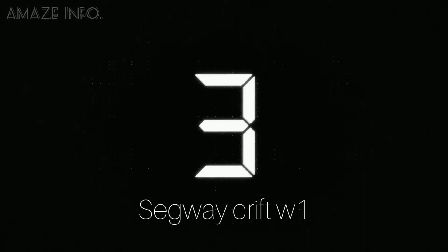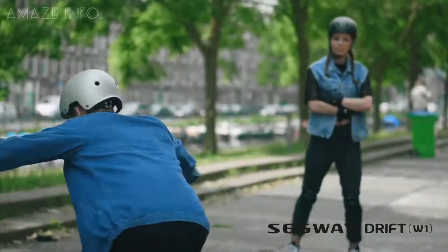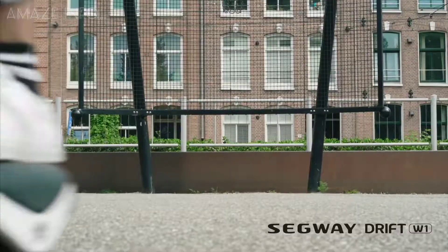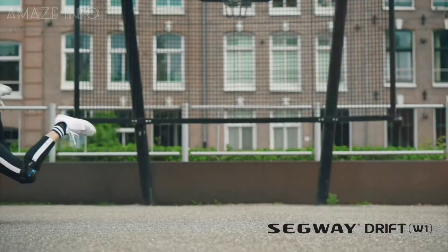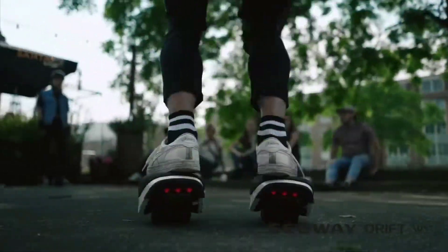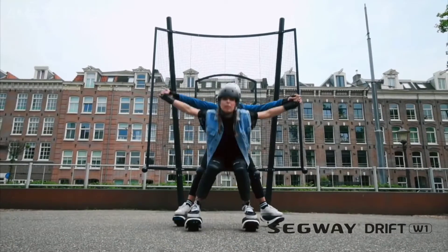Number 3: Segway Drift W1. With these on, people will have no choice but to be amazed when you're heading to your commute. Coming in a pair, the Segway Drift W1 combines balance wheel technology with the practicality of roller blades. Lightweight and totally portable, the Drift W1 relies on your balance and movement to determine speed and direction. It moves faster as you lean slightly forward and decreases in speed as you lean backwards. Unlike a monowheel or skateboard, you can take tight corners as there are two separate skates.